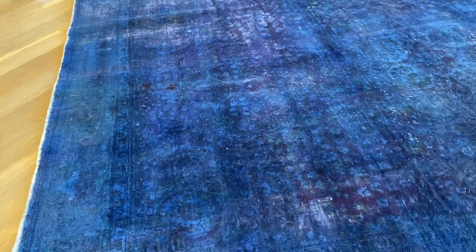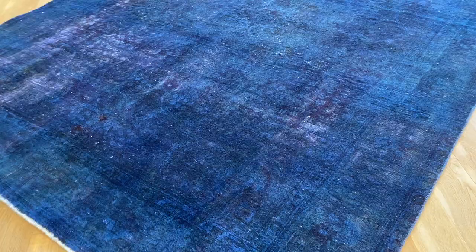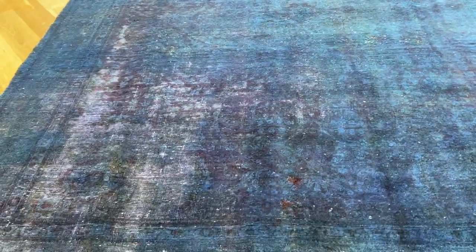Square carpets of this shape are very hard to find. The carpet does take a darker tone depending on which angle you look at it, and every now and then you can see the inside colors of the carpet showing.